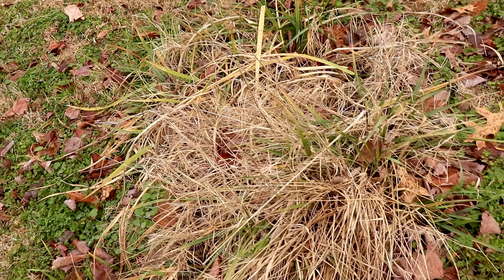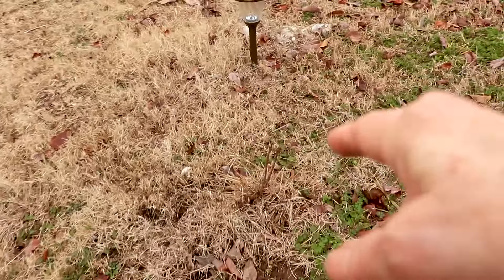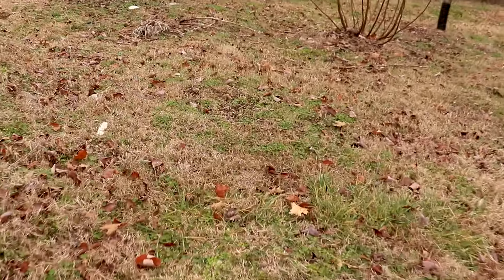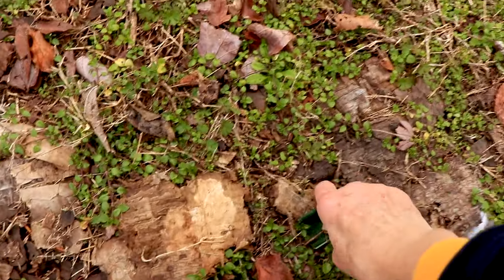I had daylilies planted in several spots. This may have been one of the aronia bushes — of course the deer eat all of that. Some people just give up because of the deer, but I've got the eight-foot netting and I'm going to give it a try and just see.